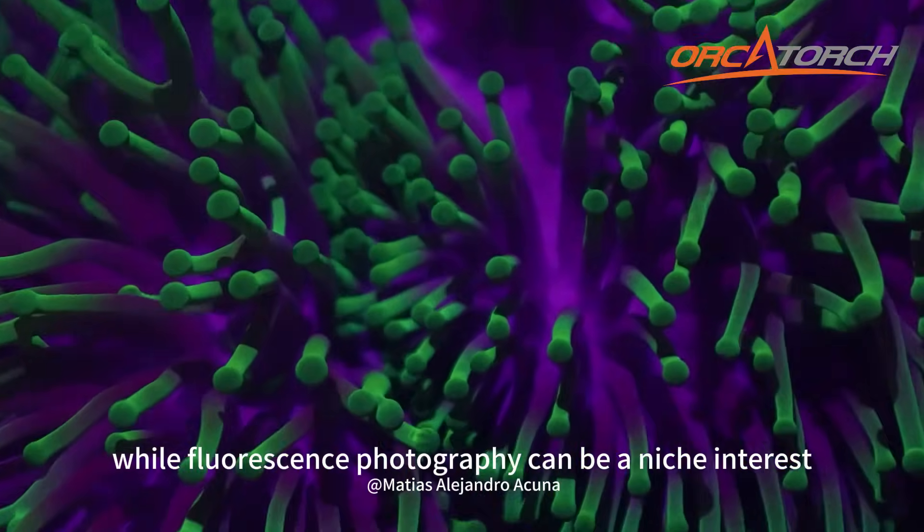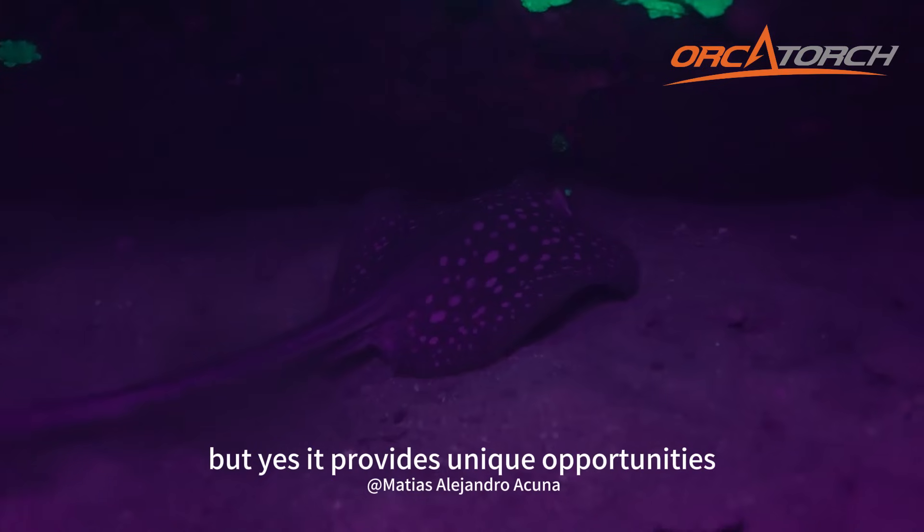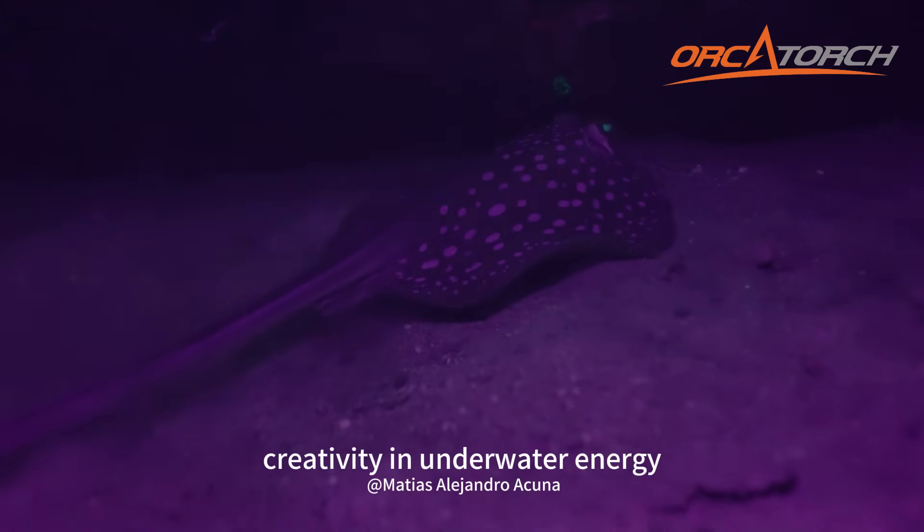While fluorescence photography can be a niche interest, it provides unique opportunities for creativity and capturing the energy of the underwater world.